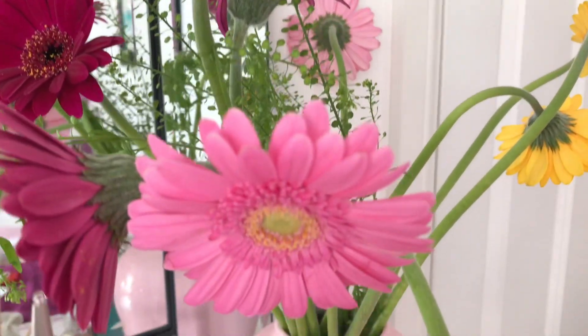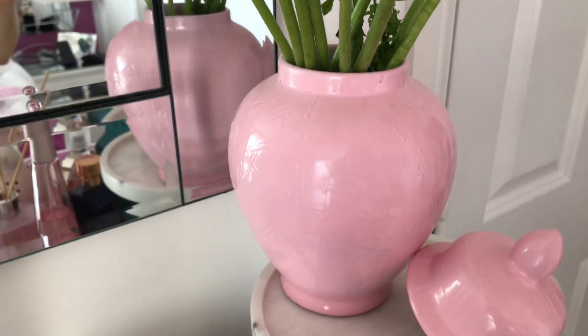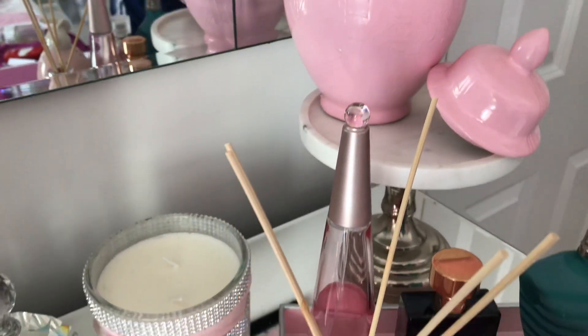Spring means fresh flowers for me, and these are from Marks and Spencer's. They were part of my Mother's Day presents.